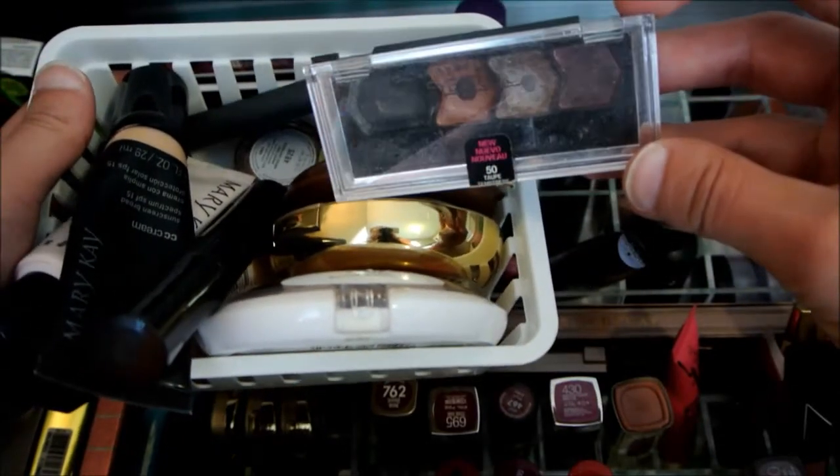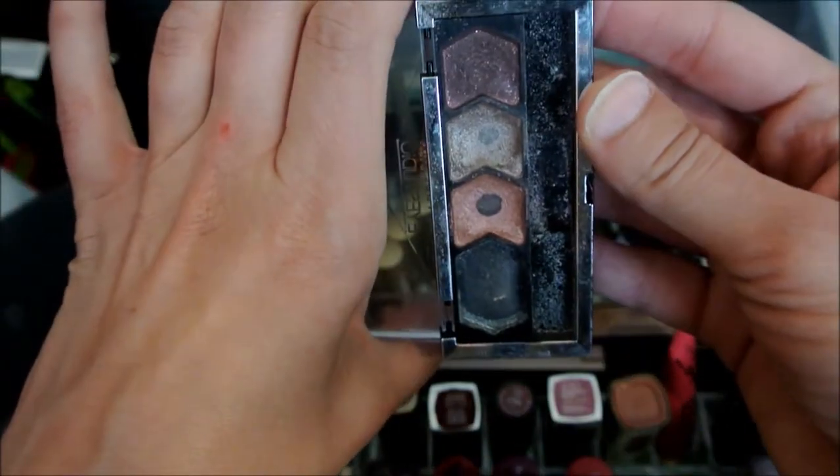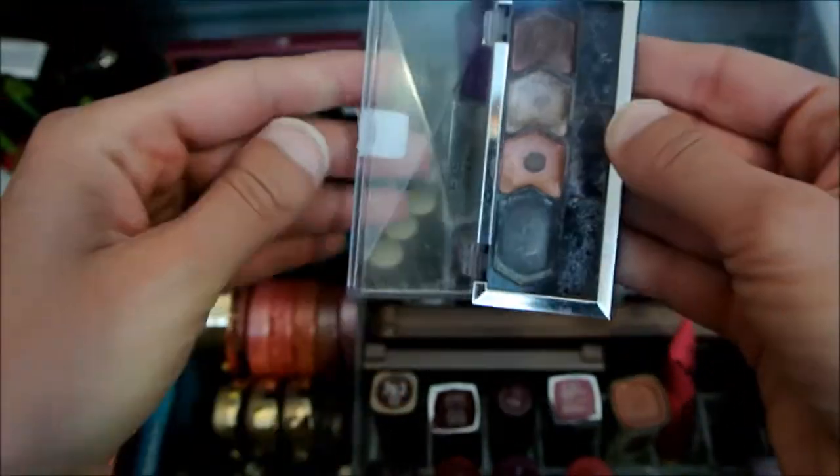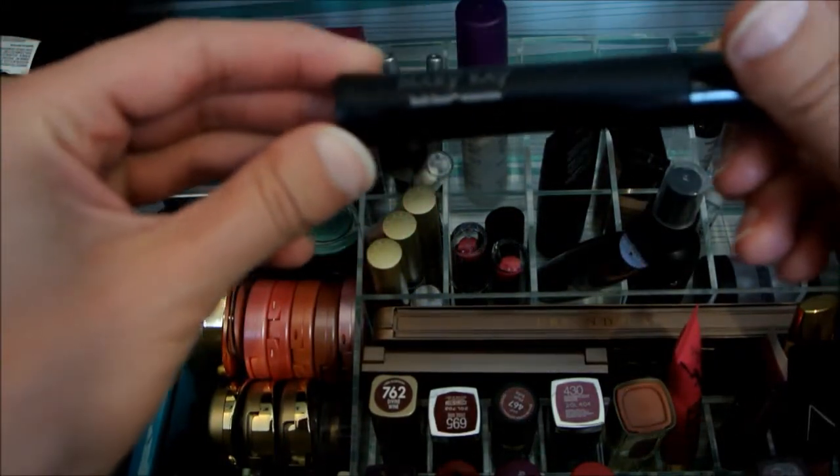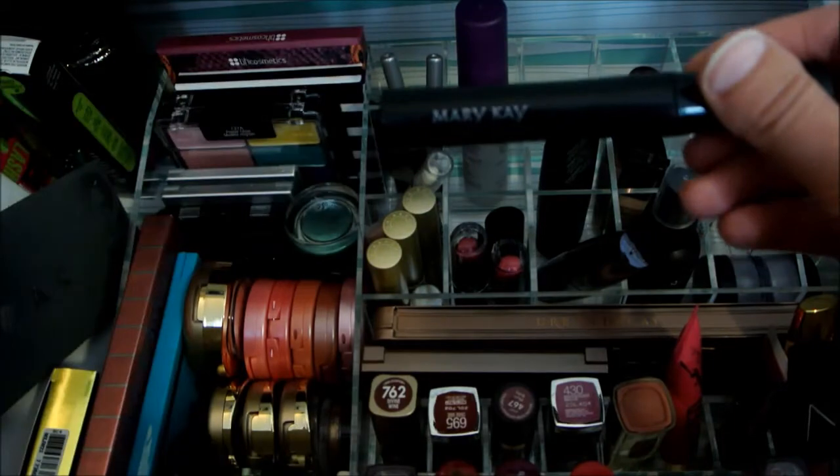I am going to keep out the Maybelline Studio Taupe Temptress — this is one of the things that I am panning, so I'm going to sit that to the side. I'm going to continue using this Mary Kay Love Mascara.